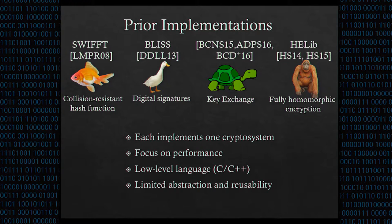There are several existing implementations of lattice cryptosystems, including the collision-resistant hash function SWIFT by Lubaszewski et al. in Fast Software Encryption '08, the digital signature scheme BLISS by Dukah et al. in Crypto '13, a series of key exchange implementations by Bose et al. in Security & Privacy '15, Alchem et al. in Usenix '16, and Bose et al. in CCS '16, as well as an implementation of homomorphic encryption called HELib by Halevi and Shoup in Crypto '14 and EuroCrypt 2015. Each of these focuses on a single cryptosystem, targeted for performance using a low-level language like C or C++.